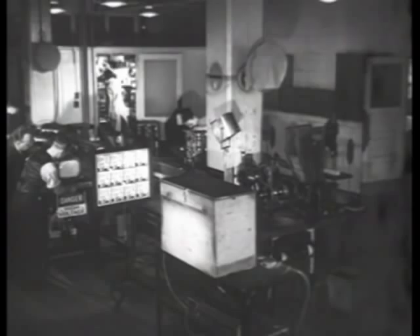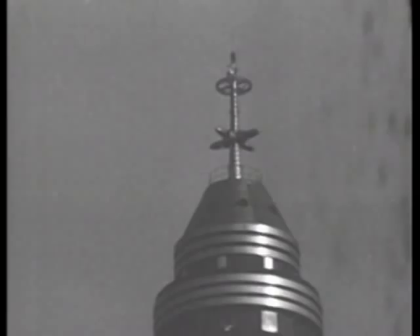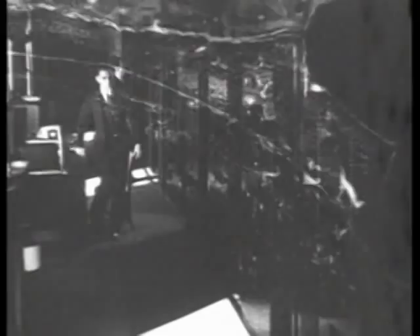In the laboratory, the iconoscope and kinescope are connected by wire. But in actual broadcast, the NBC television transmitter atop the Empire State Building sends the program out from its antenna by imposing it on a very short radio wave, which acts as a carrier for both the picture and sound.